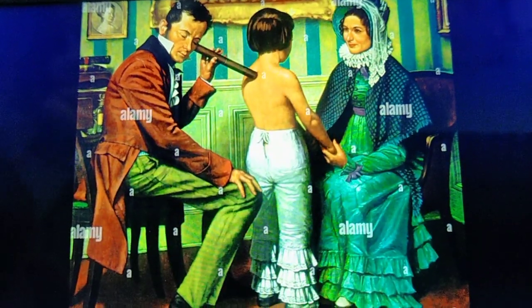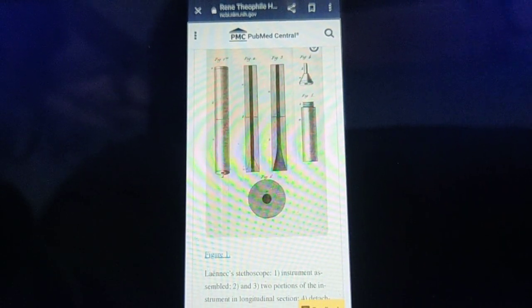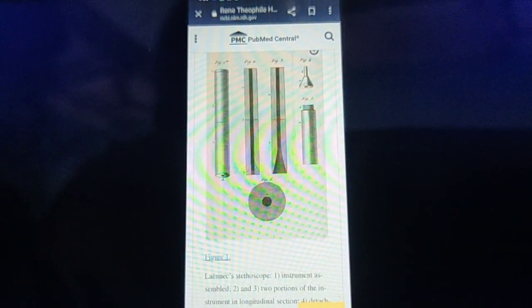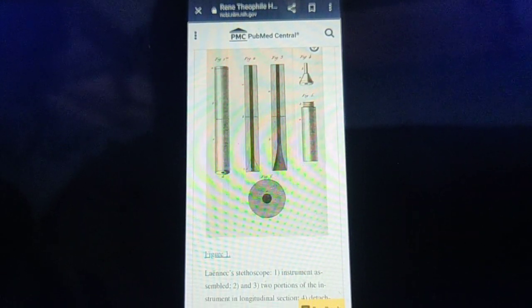So, René Laennec is the one who invented the stethoscope initially. It was not the way you see it today — it got modified over time. Now you find it very handy, good-looking, and cute. But he is the first person who invented it. So, next time whenever you are using a stethoscope for diagnosis, please be thankful to René Laennec.